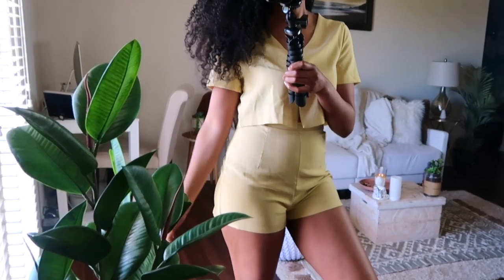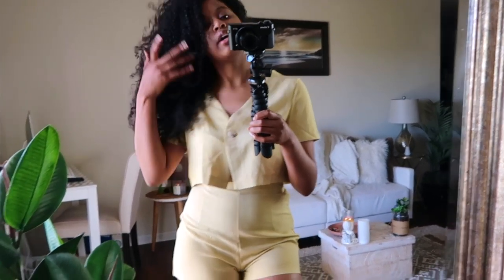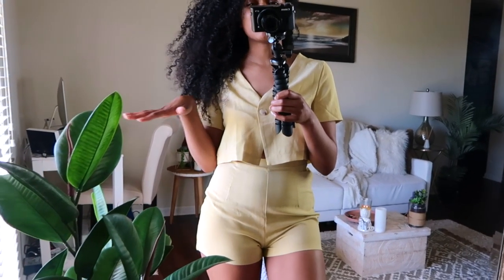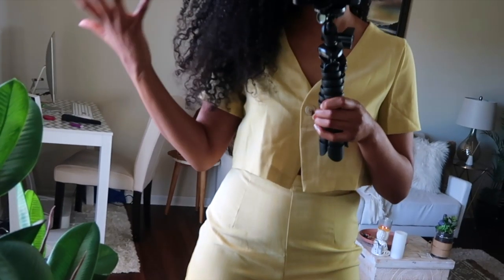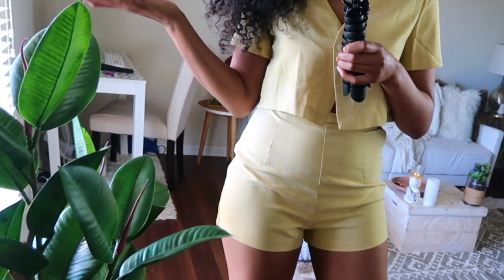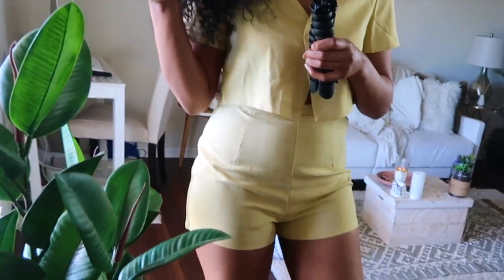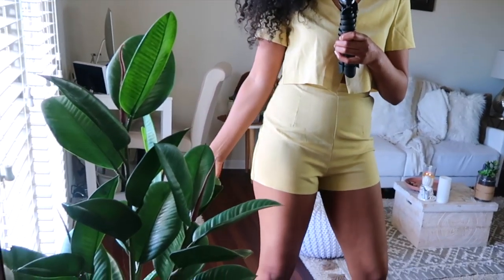I decided to take my hair down for this outfit to see if I liked it better, and I actually do — this is a two-piece. You'd definitely wear this with sandals, or if you want to dress it down you can wear it with some chucks or something like that. You can even wear heels with it, but I'm leaning more towards heels.